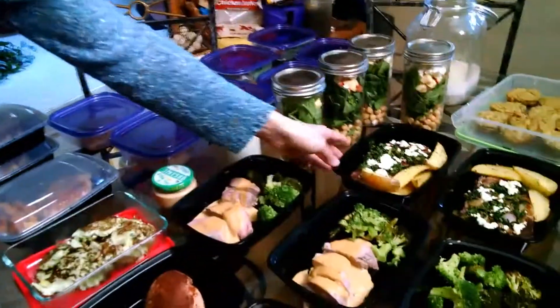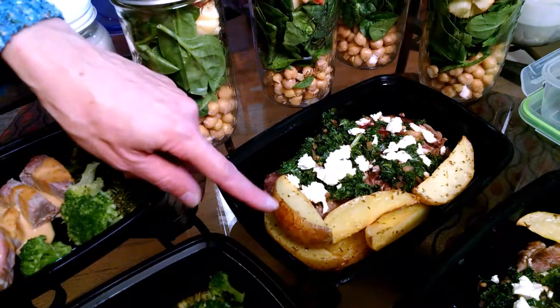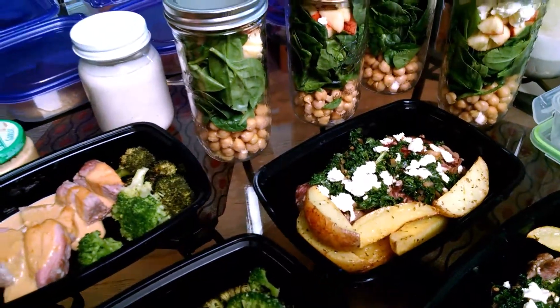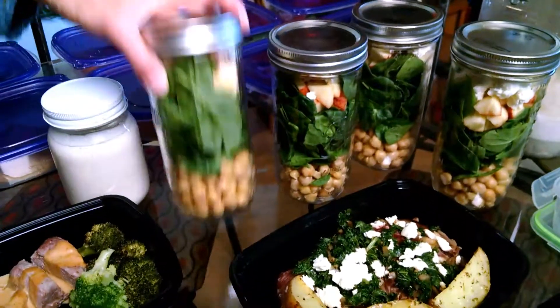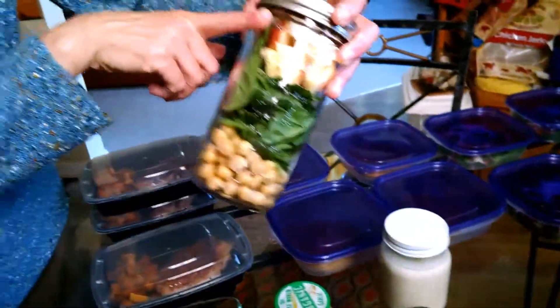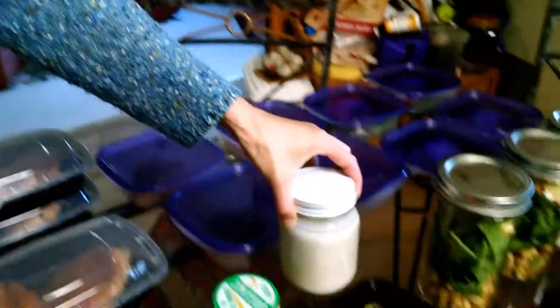And this is rabbi with a kale, goat cheese, red onion glaze, and roasted lemon potato. And then our mason jar salad — this has got spinach, apple, garbanzo beans, and goat cheese.